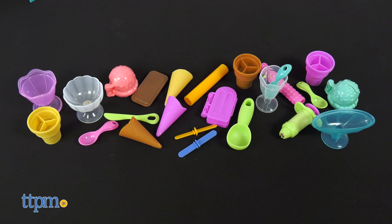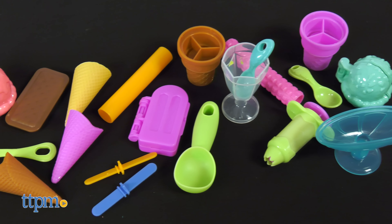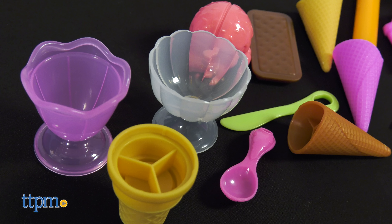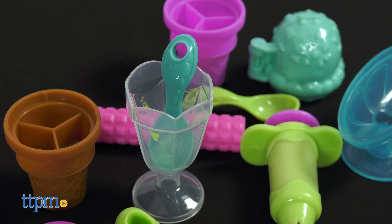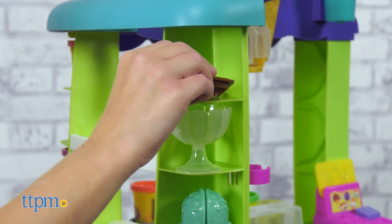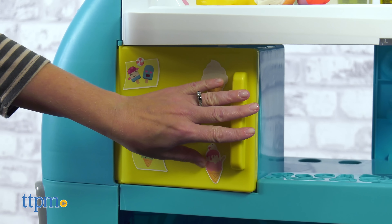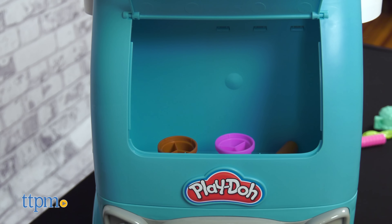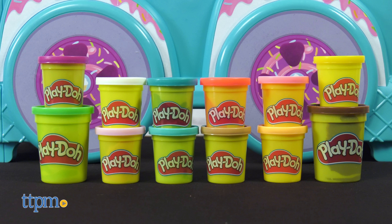Get ready for your customers by organizing the play set's 27 pretend tools. This has everything from dishes, a knife, and spoons to ice cream molds, ice pop sticks, and rollers. The ice cream truck provides hanging storage for some of these tools, as well as built-in shelves. You can also store the tools inside the opening fridge or under the truck's lockable hood.